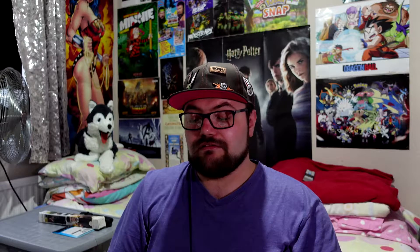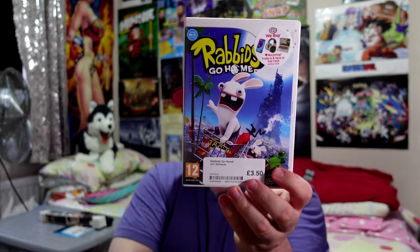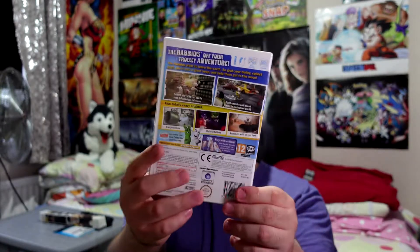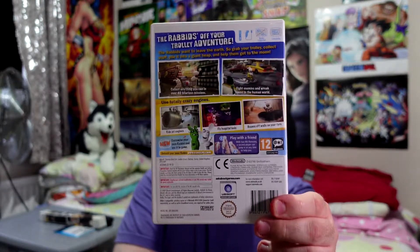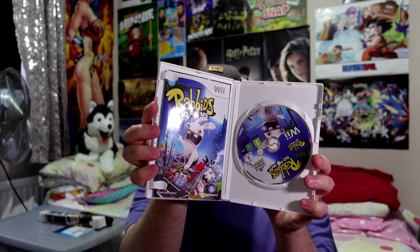Another Rabbids game — Rabbids Go Home — for £3.50. A bit dearer, a bit more for what you're paying for, but there seems to be a lot more to do in this one.